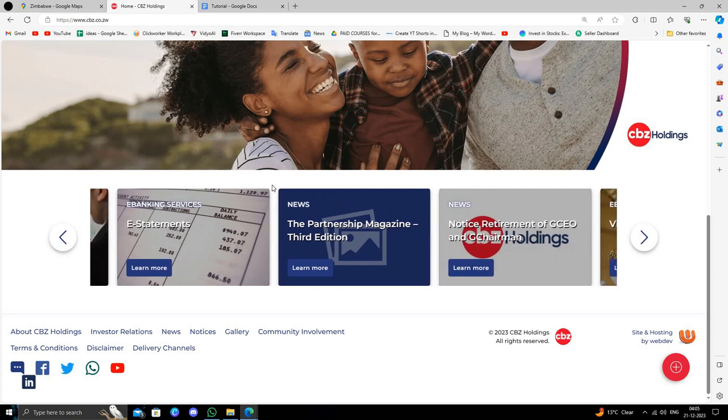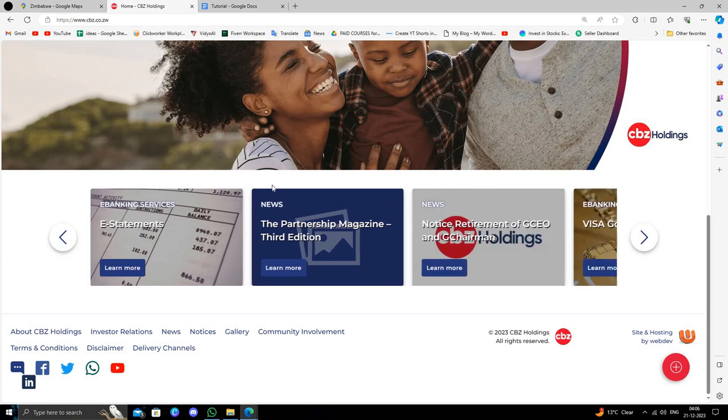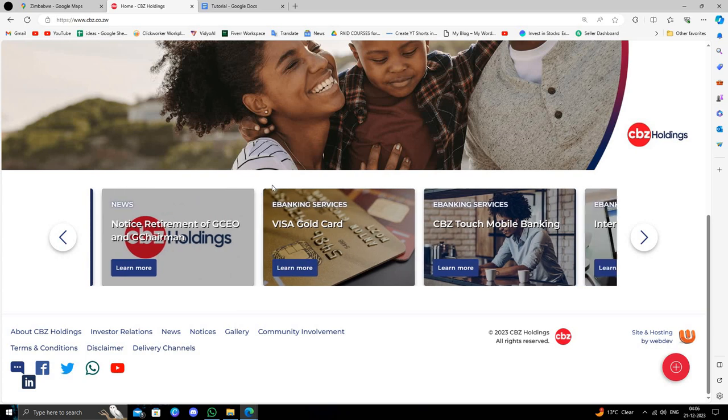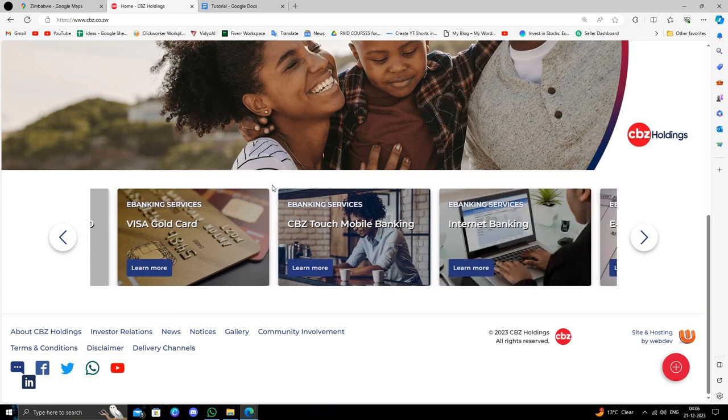So these are the three best banks in Zimbabwe. If you find this video helpful, make sure you like, subscribe, and share the video. Thank you for watching.